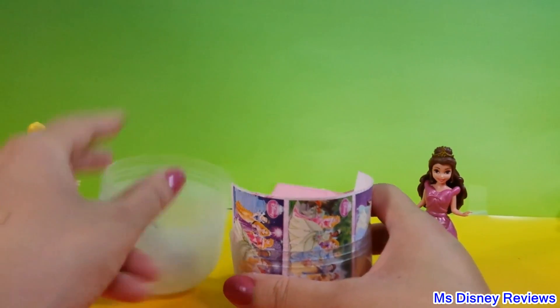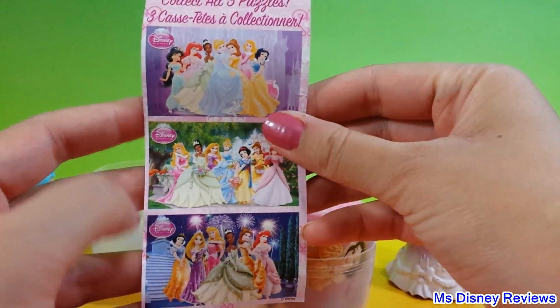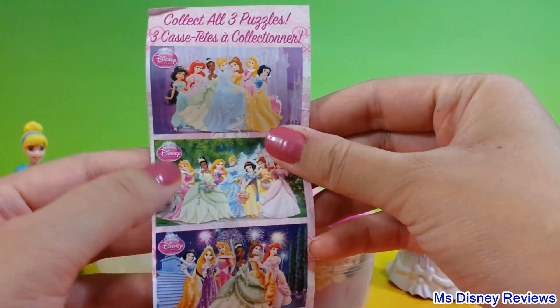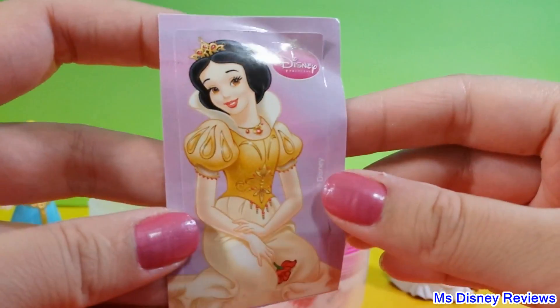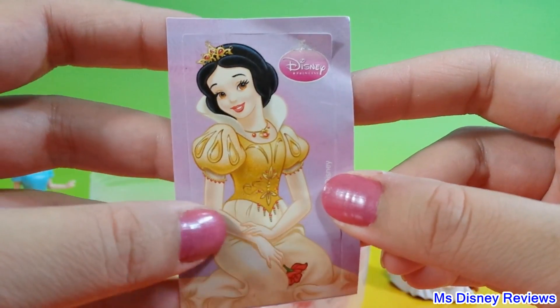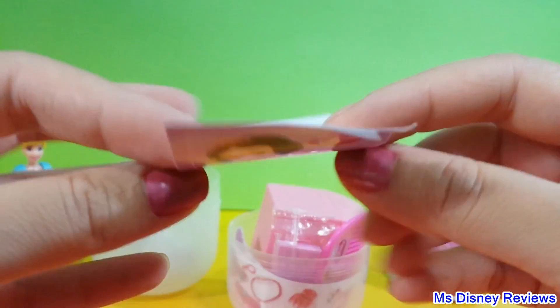Let's see what we got. So here are three puzzles that you can collect — it's all the beautiful princesses in front of a castle, in a garden, and here by fireworks. Next I have the lovely Snow White. She's wearing a beautiful golden dress with a rose in her hand, and it's a sticker.